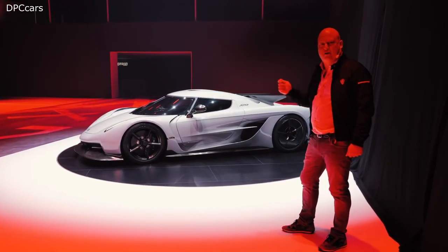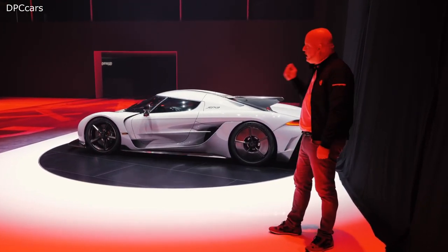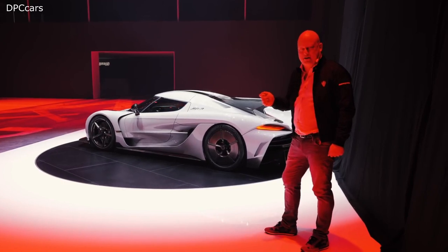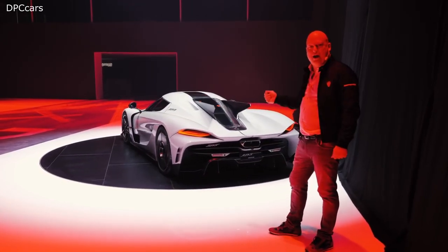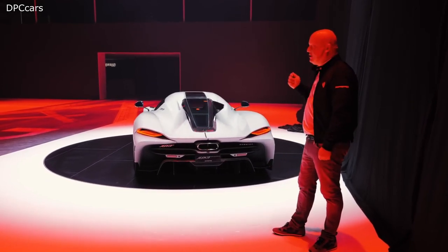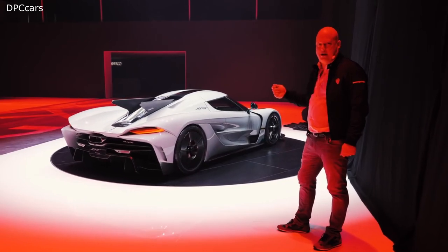To end up with that kind of low drag number is truly amazing. And if you do your math and check our RPM limits, the power graph and the drag of this car, you will see the potential top speed of this car. It is truly amazing.